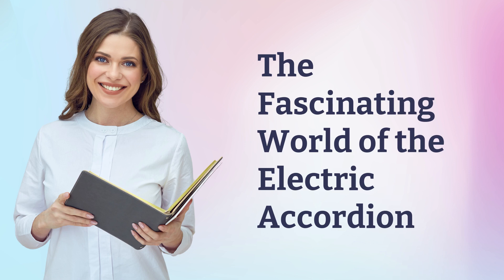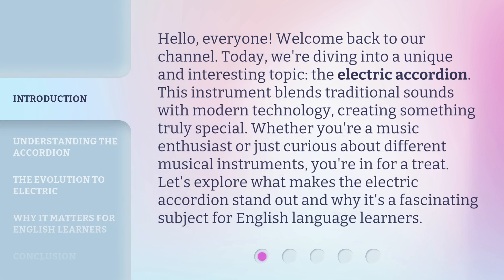The Fascinating World of the Electric Accordion. Hello, everyone. Welcome back to our channel. Today, we're diving into a unique and interesting topic: the electric accordion. This instrument blends traditional sounds with modern technology, creating something truly special. Whether you're a music enthusiast or just curious about different musical instruments, you're in for a treat. Let's explore what makes the electric accordion stand out and why it's a fascinating subject for English language learners.